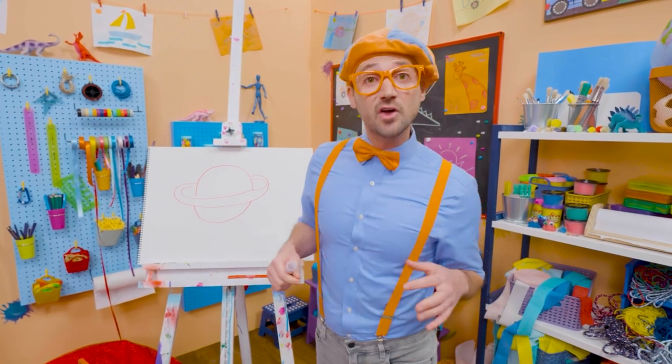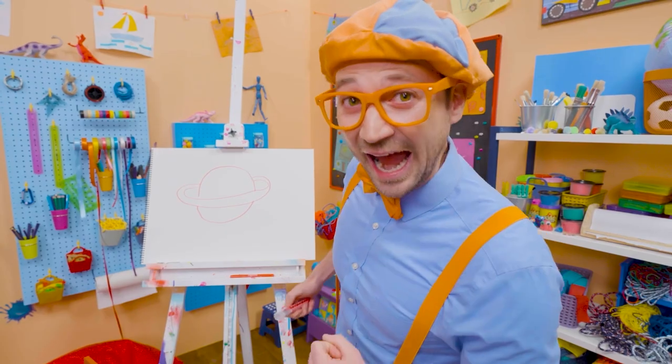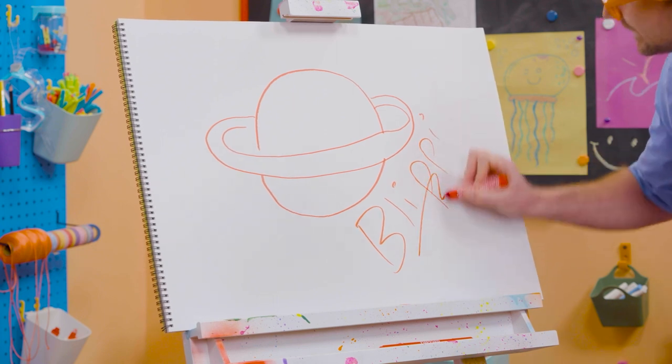Thank you so much for drawing Saturn with me. If you want to draw more with me, all you have to do is search for my name. Will you spell my name with me? Yeah! B-L-I-P-P-I! Blippi!